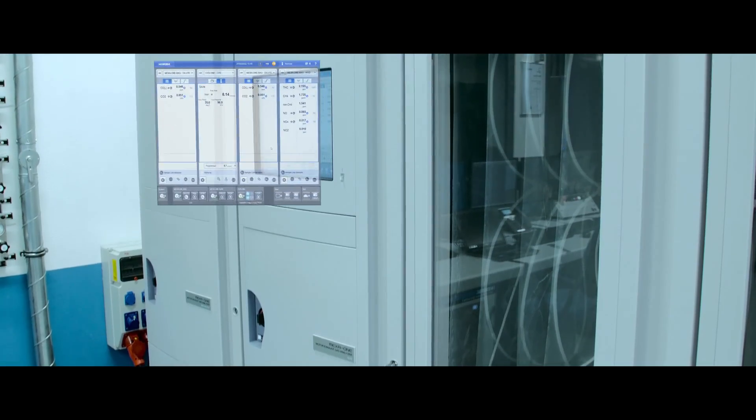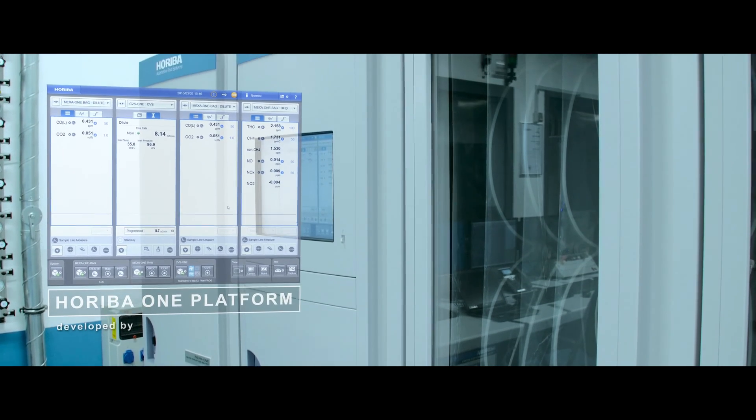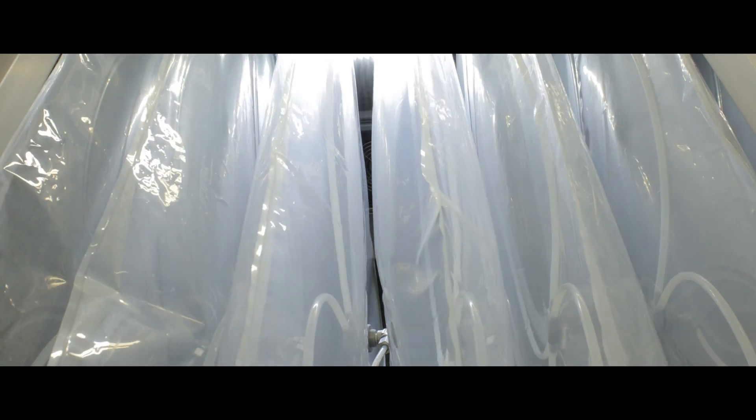The measurement and testing technology was completely developed by Horiba, so that the latest technology is available at all times.